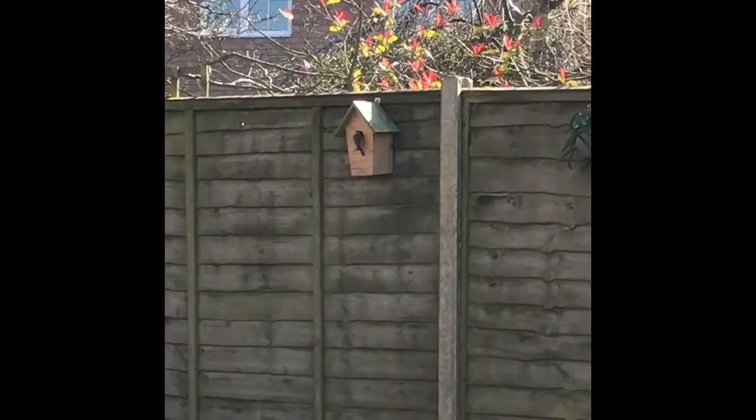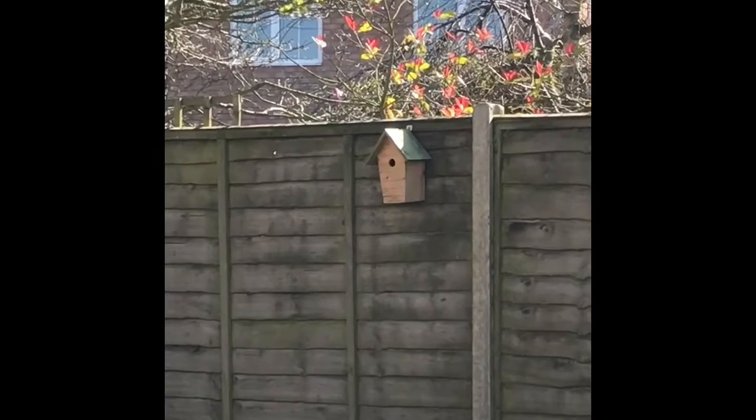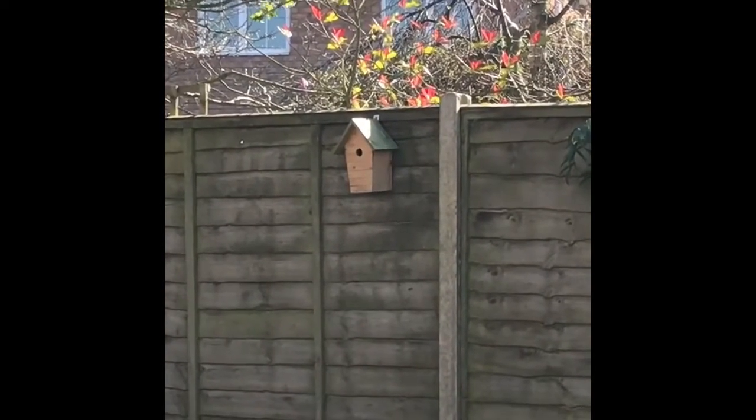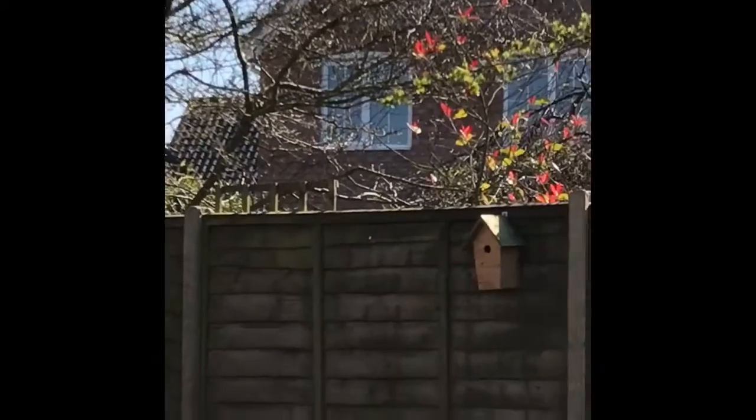Hi everyone and welcome to this special additional wildlife in my garden video on this beautiful Easter Sunday. I've managed to get some nice footage of our recent additions Billy and Bella the blue tits, so I thought I'd give you a few blue tit facts that maybe you didn't know.